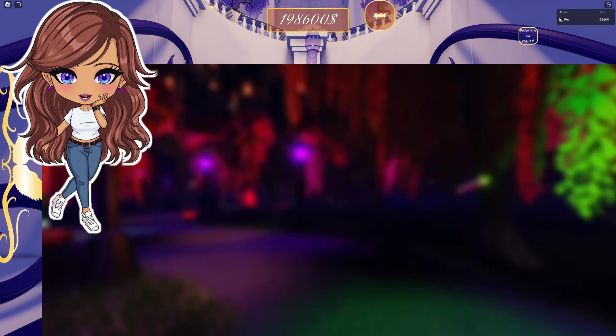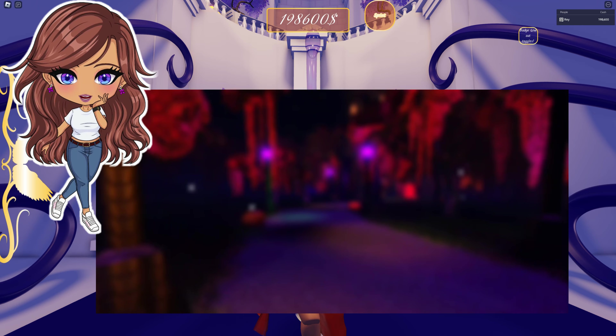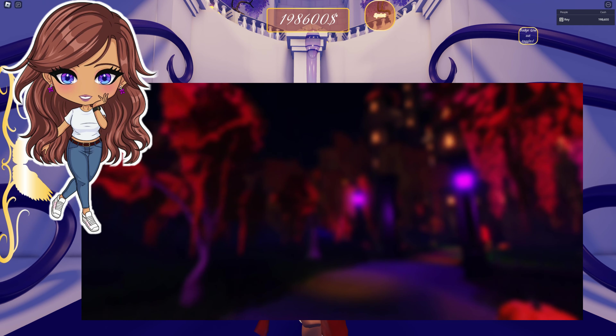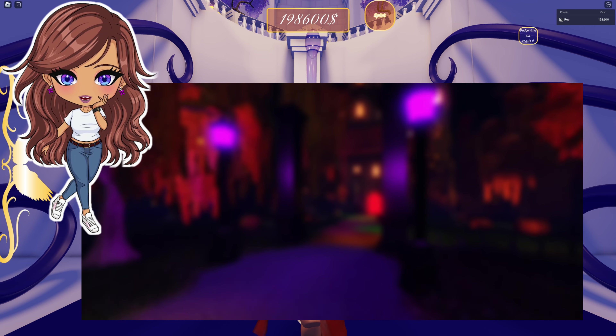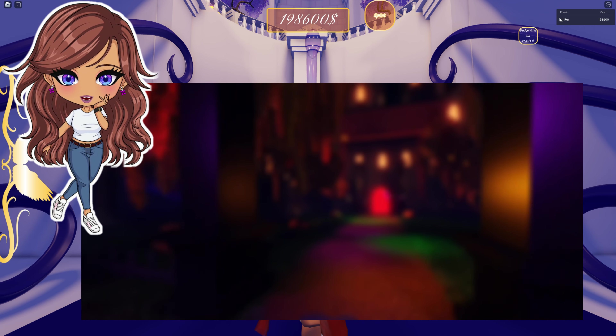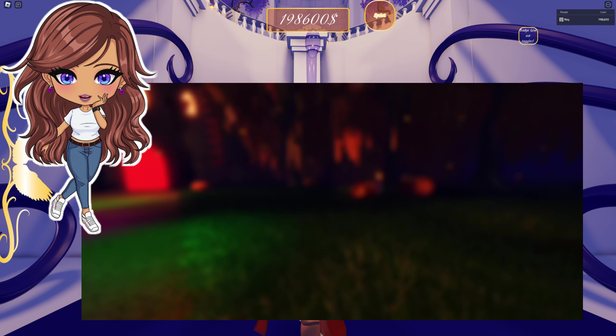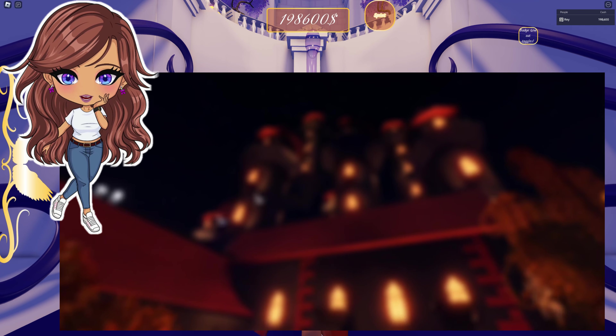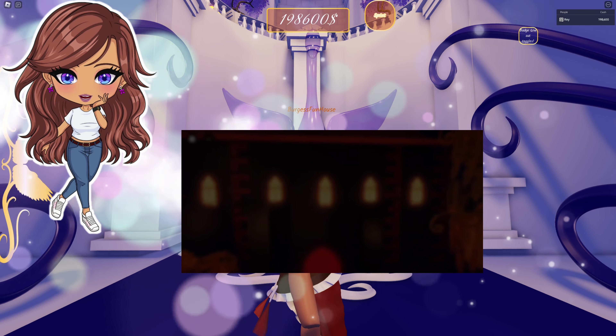And then they shared this video of it slightly blurred, and they're going through this new — I assume new — map. And it just makes me so excited for Halloween. Whenever this is going to be released, I can't wait. But look how cool this is even blurred out — I am so excited.